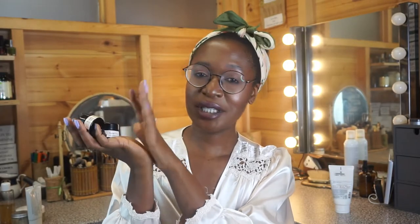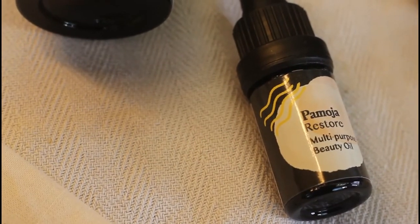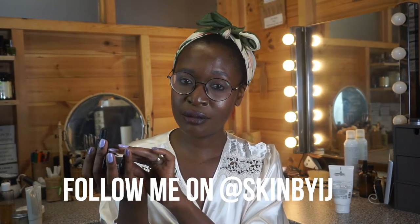Next up is the discovery set from Pomoja Skincare. I featured the cleansing balm in my facial massage video — I'll link it above. I can't give a full review yet because I'm still using them, but I've been focusing on them for the last two weeks on my Instagram stories. So far, really, really good. The cleansing balm is gorgeous and it's what made me want to find out what Pomoja was all about. It has mango butter, murumuru, moringa, and safflower, with rosemary and geranium for scent.